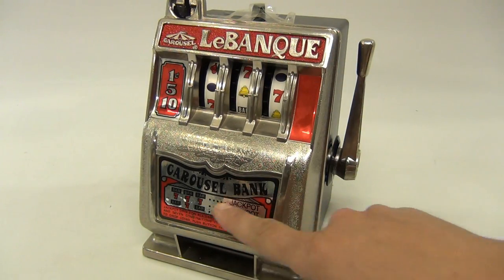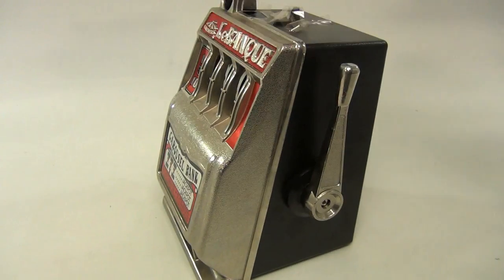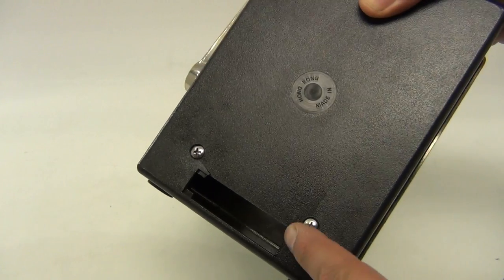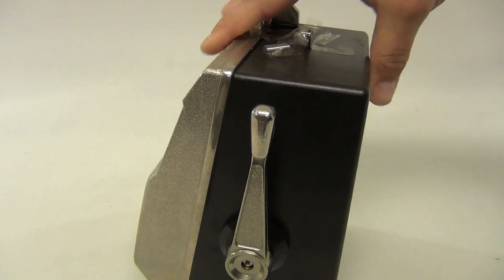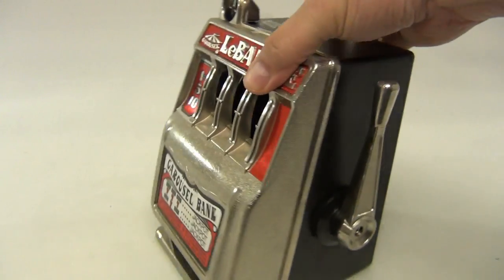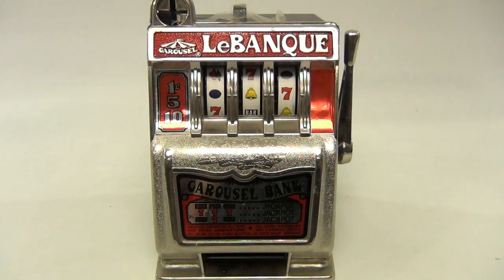This is a LeBanc carousel bank jackpot slot machine money bank. There are issues with it — it's missing the back piece, there's a crack here, a crack there, and a top piece broken off. We're selling it for parts, but it's still cool to display.